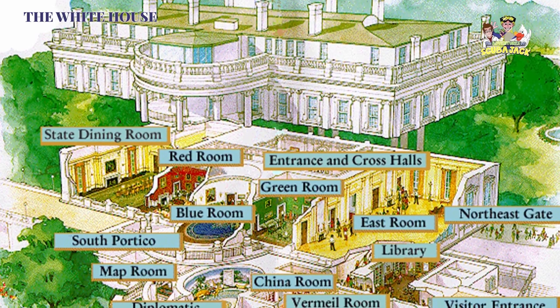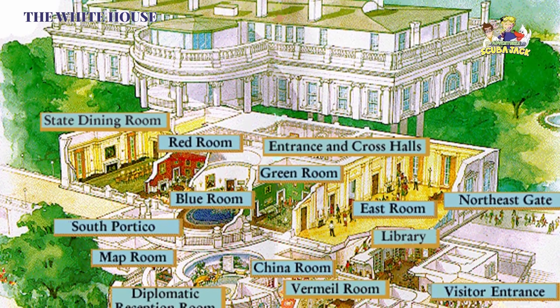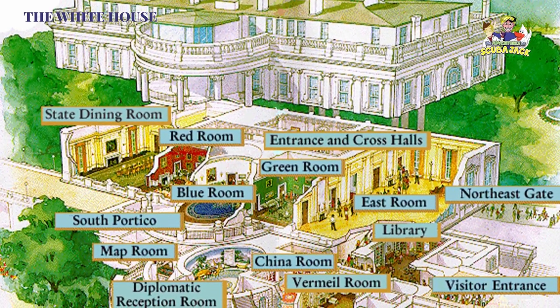There are 132 rooms, 35 bathrooms, and six levels in the residence. There are also 412 doors, 147 windows, 28 fireplaces, eight staircases, and three elevators.